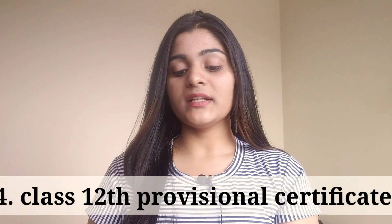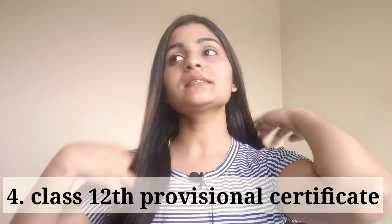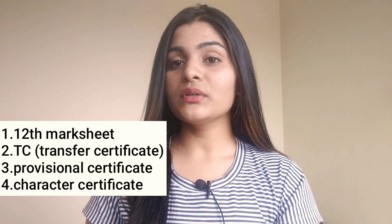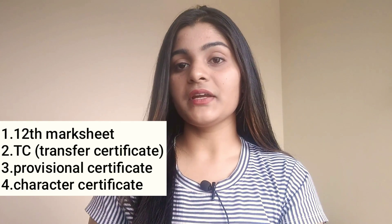The fourth document is the Class 12 provisional certificate. When you pass Class 12, your school provides you four things: the mark sheet, a migration certificate, a transfer certificate, a provisional certificate, and a character certificate. The provisional certificate is a small yellow page with your subjects written on it. You have to carry the original document along with photocopies for all of these school-issued documents.